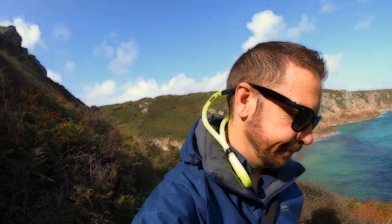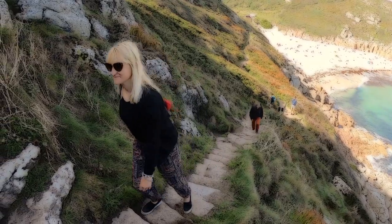The views from this path are incredible though, and if the tide's right and you are able to, I'd definitely recommend it.